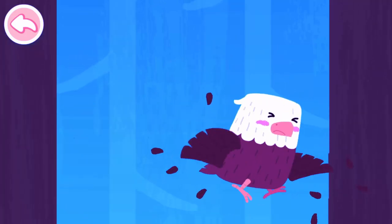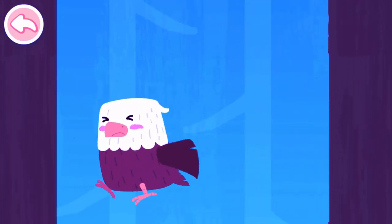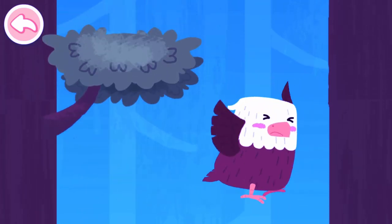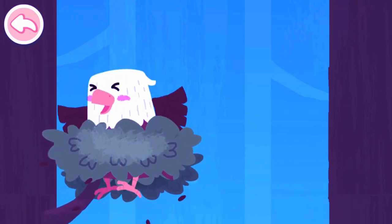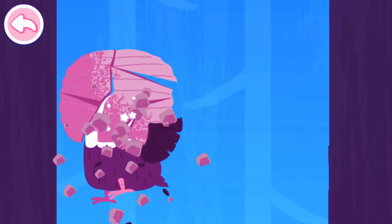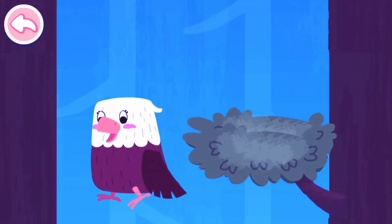Drag the eaglet. Don't bump into trees. The eaglet is a little scared.